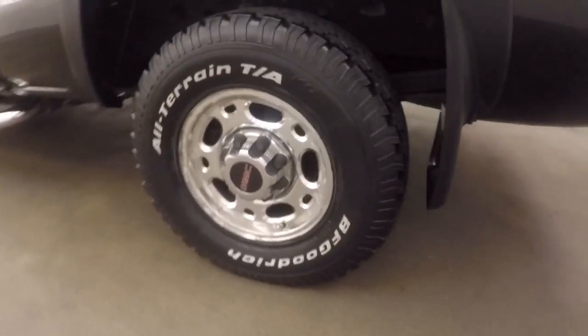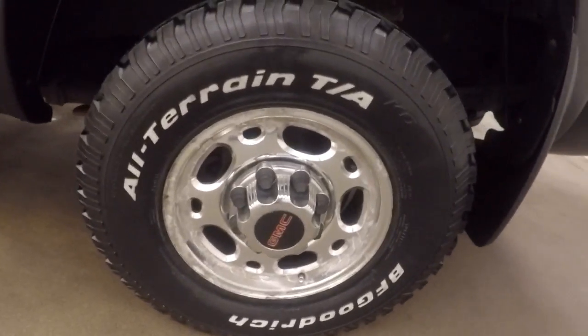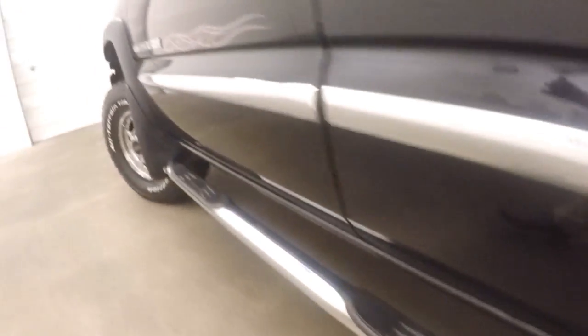Come on back here, we have a drop-in bed liner. Blacked out tail lights, polished alloy wheels, and your step rails on the side.